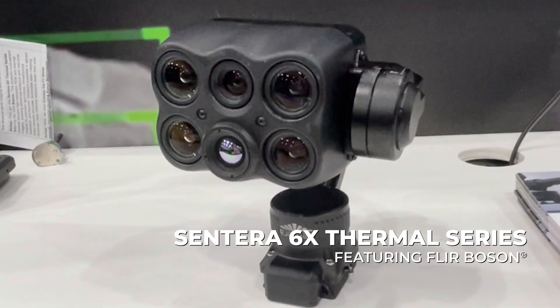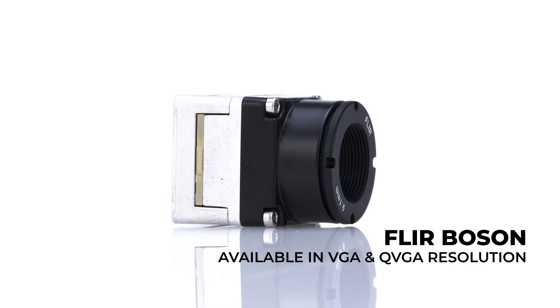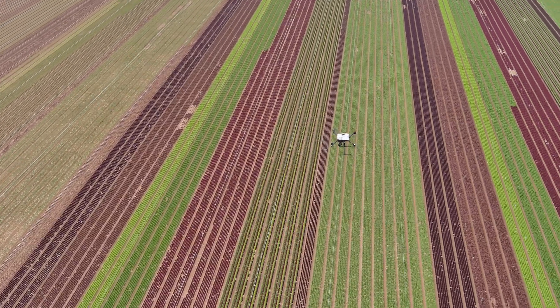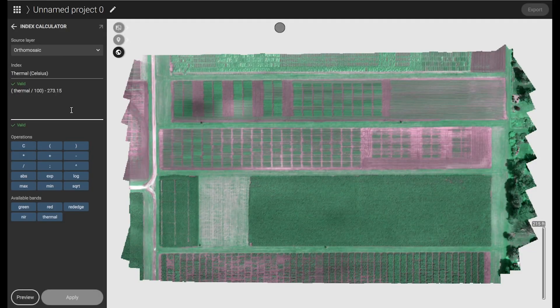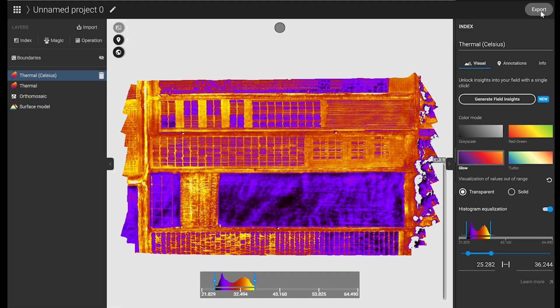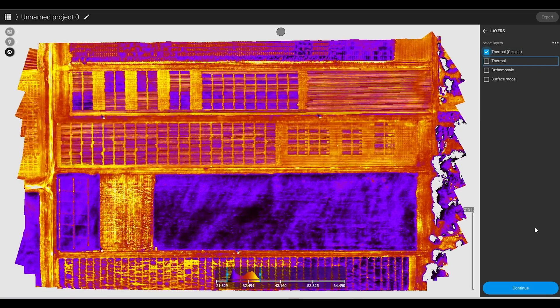The Santerra 6X Thermal Series with a VGA Radiometric Boson is a powerful multi-spectral camera offering high-resolution RGB paired with thermal. Santerra's expertise in sensor fusion ensures accurate, actionable data, helping industries make decisions in real-time and faster than ever.